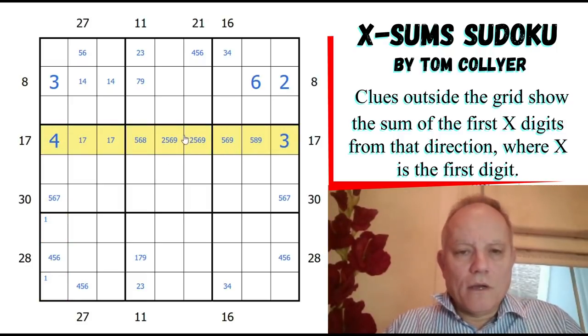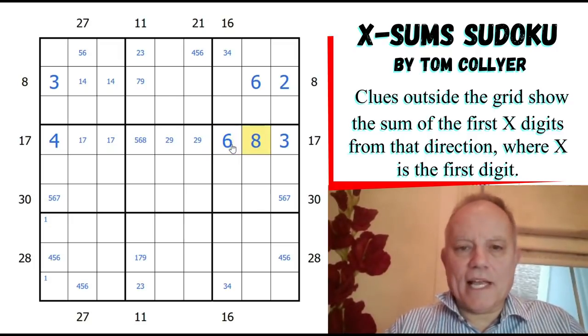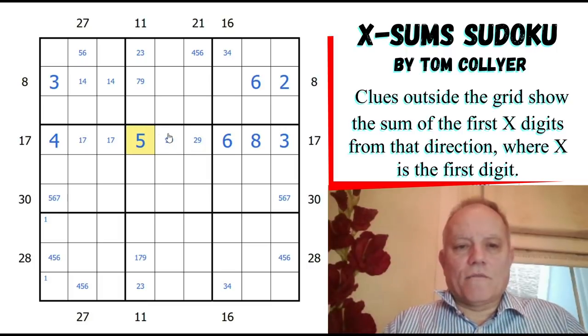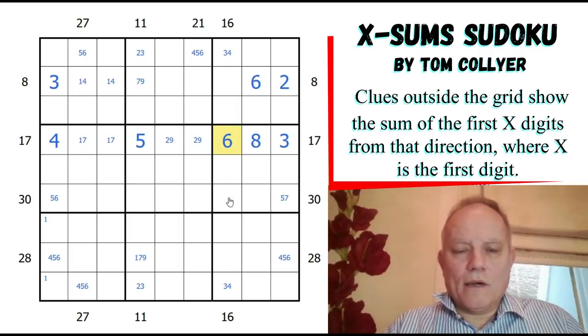Where does the 2 go in this row? It has to be in one of these two, so they have to be a 2-9 pair making 11, and that means they are using the 9. These two have to add up to 14 to make this 17 clue work - they have to be 6 and 8. So that's a 5! Who ever thought we'd get this cell done reasonably early. This 1-7 pair means we can remove 7 from that one and remove 6 from there because of the 6 in the box.